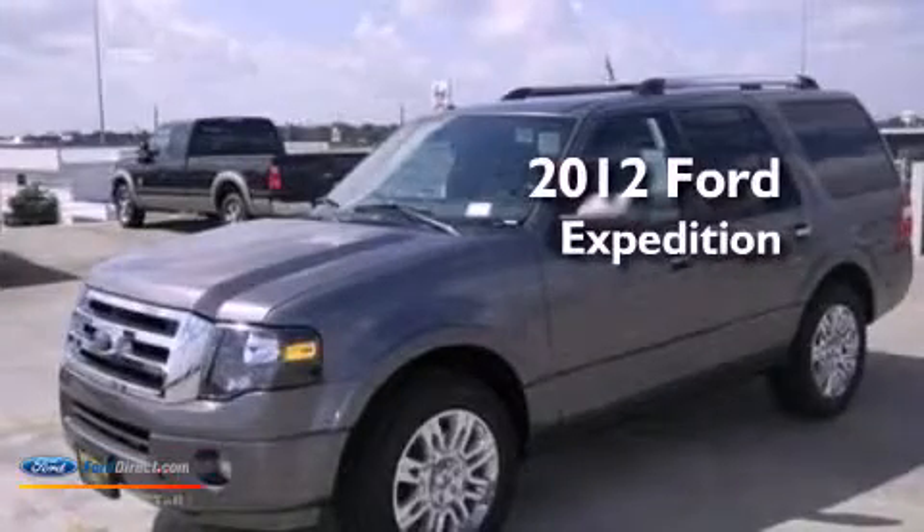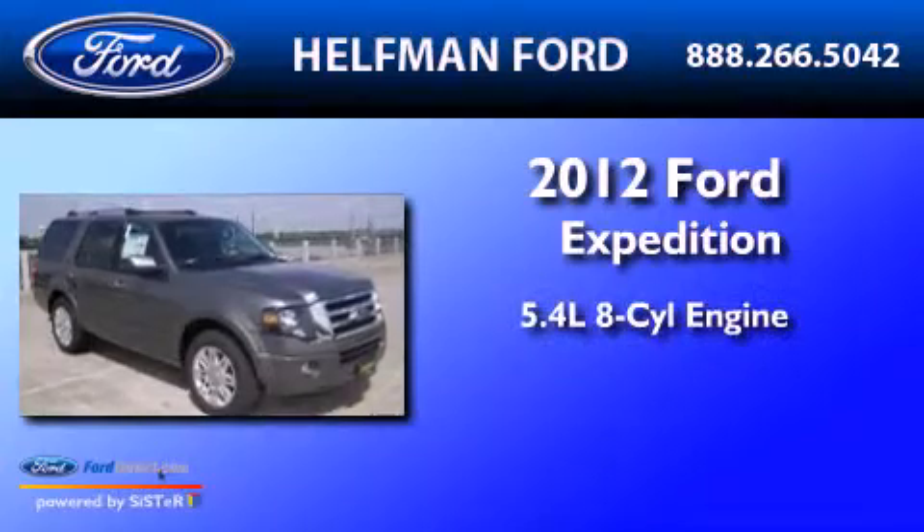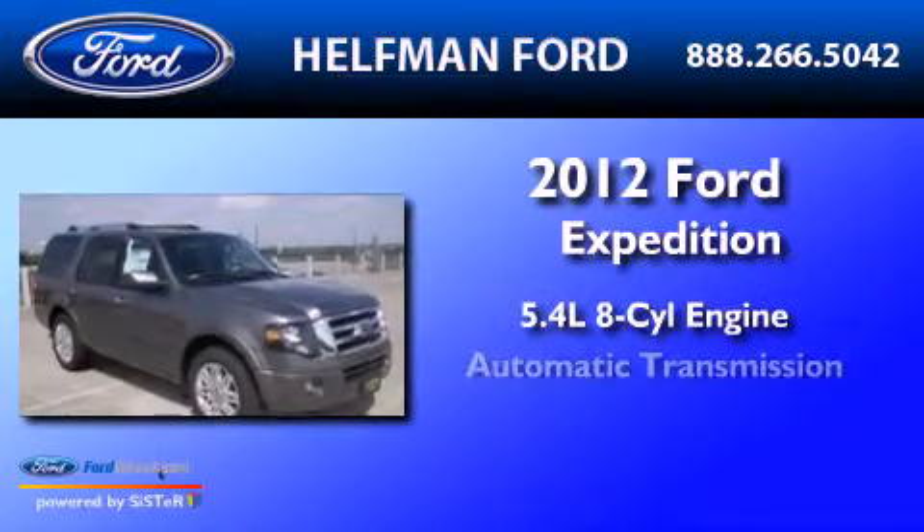This is a brand new 2012 Ford Expedition. It has a 5.4 liter 8 cylinder engine and an automatic transmission.